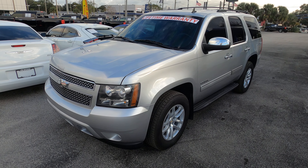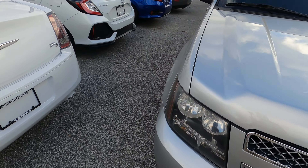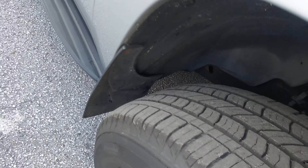Hi, this is Clint with Jim Brown Chevrolet in Tampa. I'm the used car manager here. I want to take a second to show you our 2013 Chevy Tahoe. We just got it on trade. It's out here — just came out of detail.